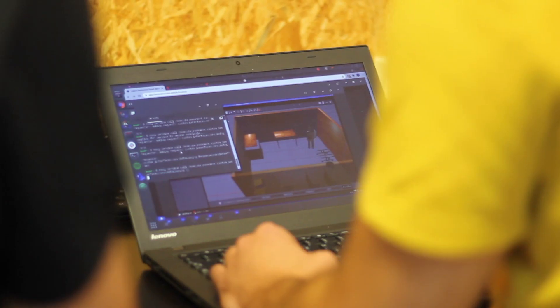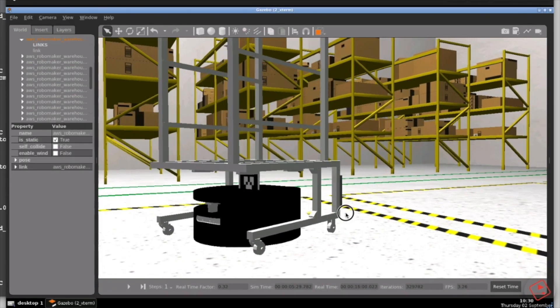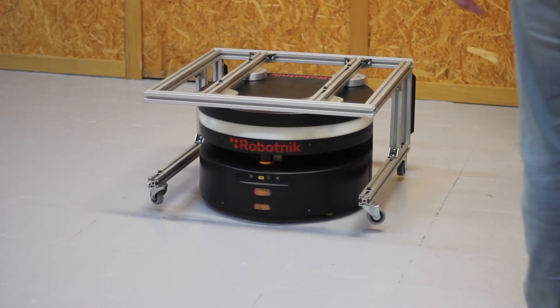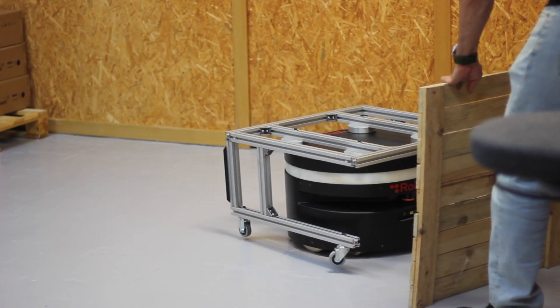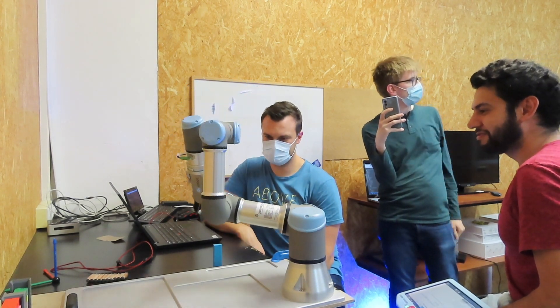And most importantly, the workshop is 100% based on hands-on learning. Throughout the training, participants use simulated robots to practice what they have learned. Then they practice with a real warehouse mobile robot — RB1 from Robotnik — and a real UR robot arm to test their programs live. All of this in ROS2.